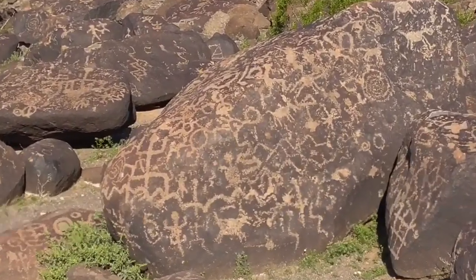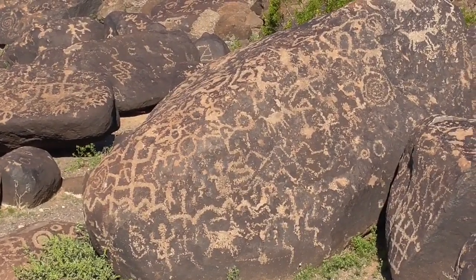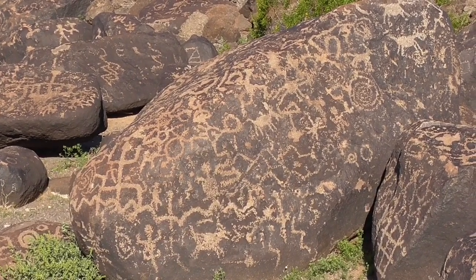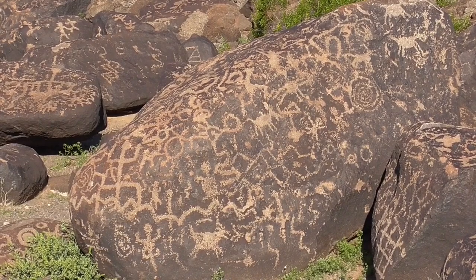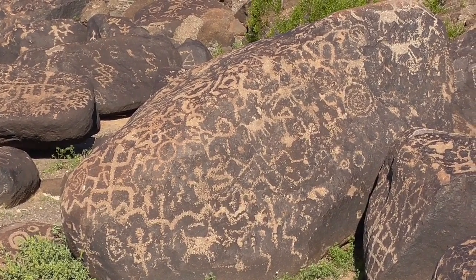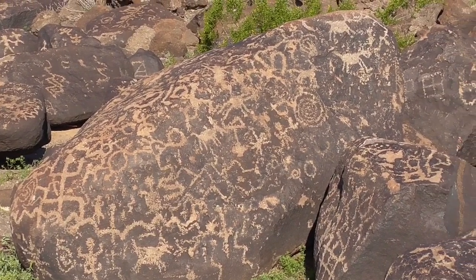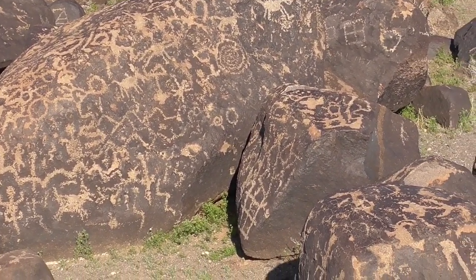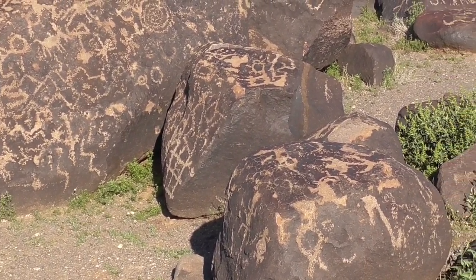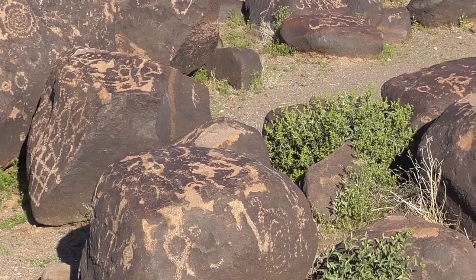When basalt weathers from the rain and the wind and the sun and the alkali in the desert dust blowing on them, it gets a dark covering called desert varnish. So it's a perfect medium for the petroglyph artists — they just scratch off the dark part and the lighter basalt underneath shows up as the design.